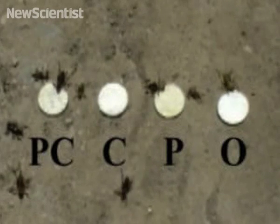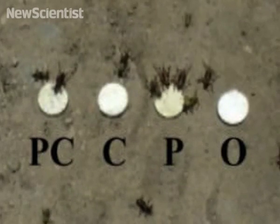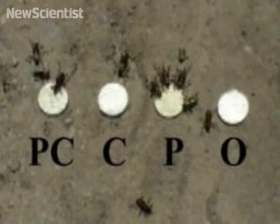Another experiment involved a similar setup but looked at whether the crickets preferred protein or carbohydrates. Dishes containing foods with different amounts of carbohydrates and proteins were placed in front of the insects as they marched by.